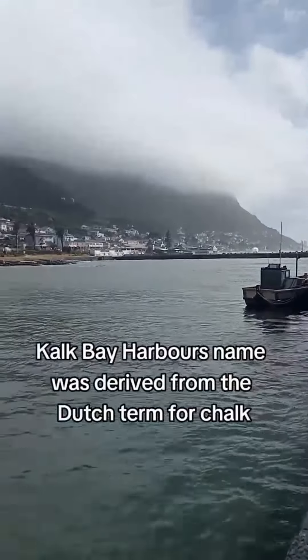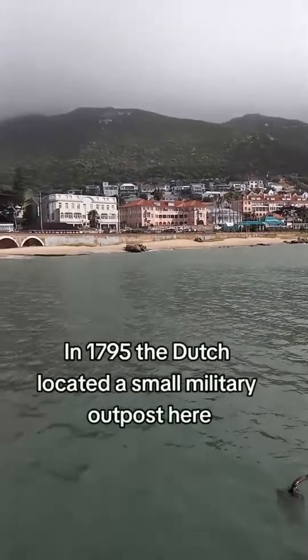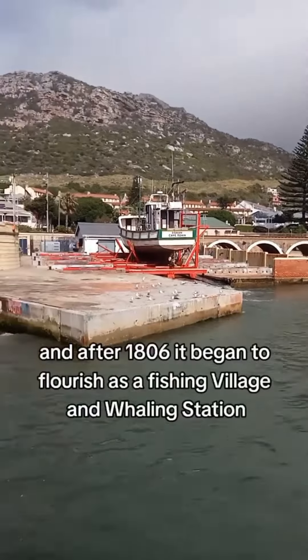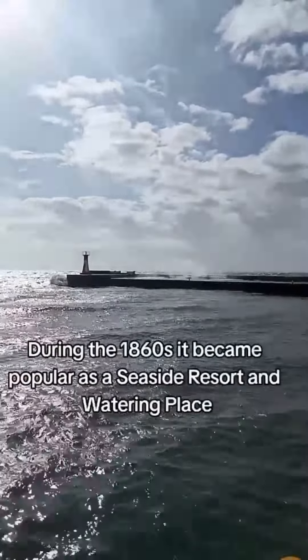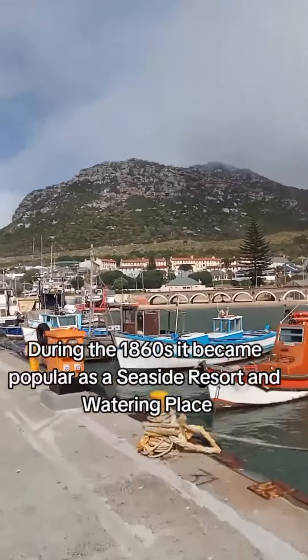Kalk Bay Harbour's name was derived from the Dutch term for chalk. In 1675 the Dutch located a small military outpost here, and after 1806 it began to flourish as a fishing village and whaling station. During the 1860s it became popular as a seaside resort and watering place.